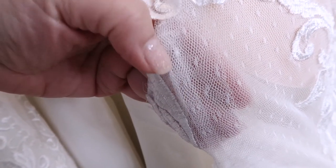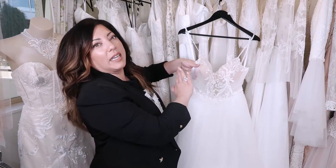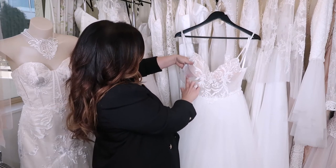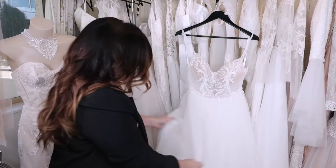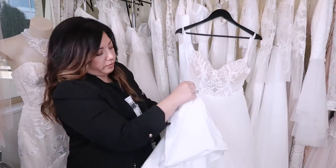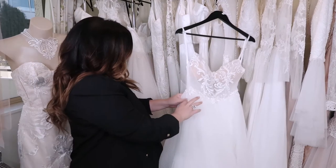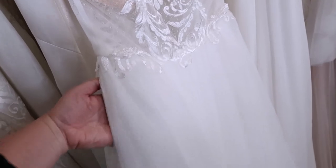They've done a good job of making the boning casing sort of disappear, but you can see a panel on the side, and particularly against skin you'll probably see it a lot more. The bodice is quite sheer — basically a tulle under layer and the polka dot over layer with the lace overlay and the nude cups. The tulle skirt consists of three under layers, so four layers in total, and underneath that we've got a simple sheen lining.